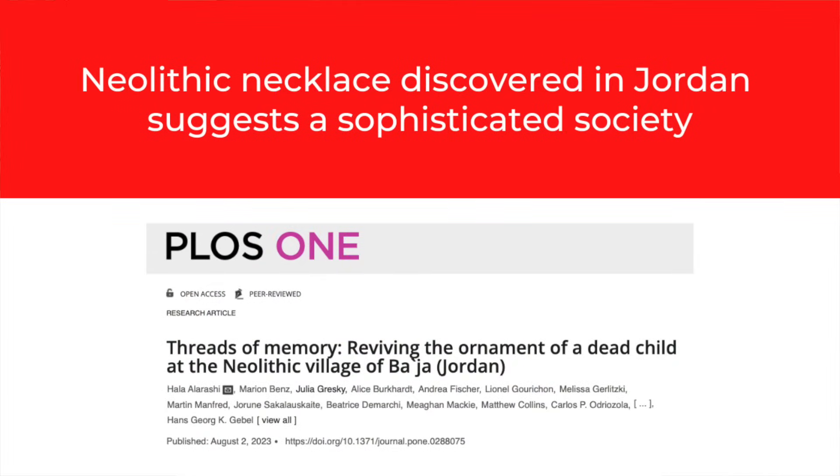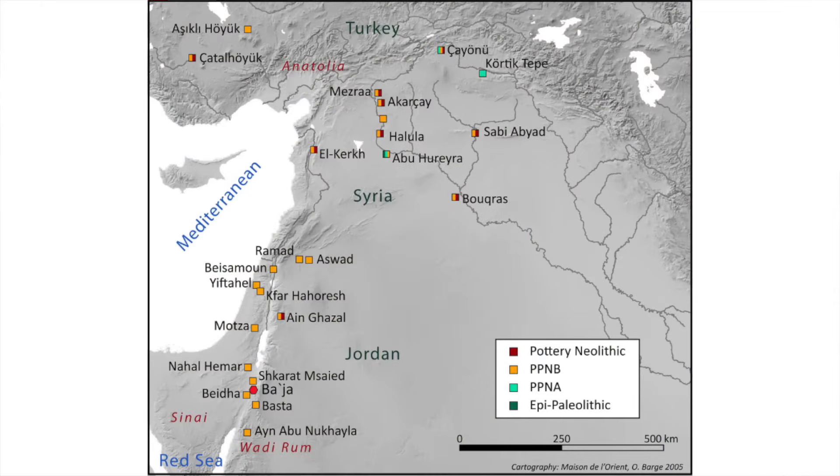Neolithic necklace discovered in Jordan suggests a sophisticated society. In 2018, an interesting grave was excavated in the Neolithic village at Bahia, Jordan, which dates to between 7400 and 6800 BCE. Within the grave, the remains of an eight-year-old child were found, along with more than 2,500 beads, a perforated stone pendant and a pearl ring. The placement of these items indicates they originally made up one intricate ornament which had disintegrated over time. A recent paper published in the journal PLOS ONE analysed features of this ornament to see what cultural significance it may have had. Bahia is an important archaeological site in the Great Petra area of southern Jordan, accessible only by climbing a steep gorge.